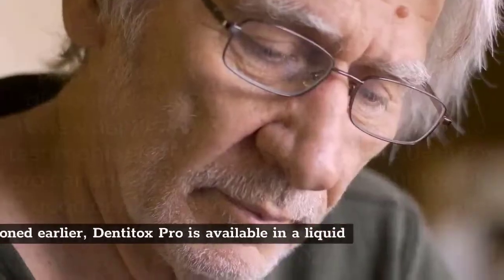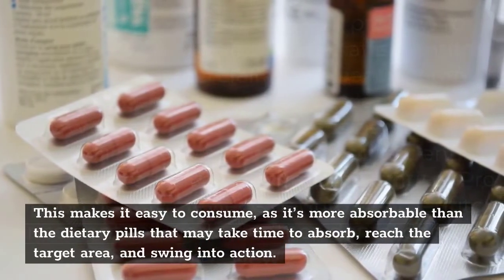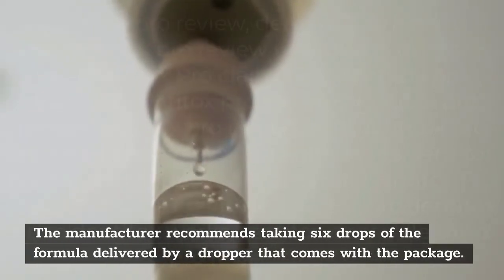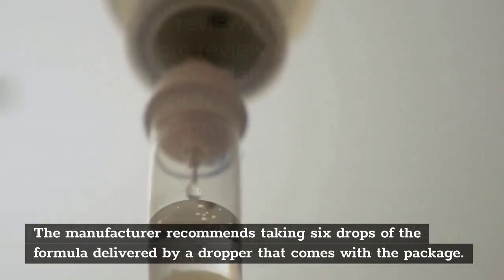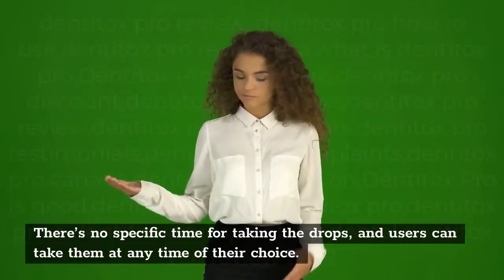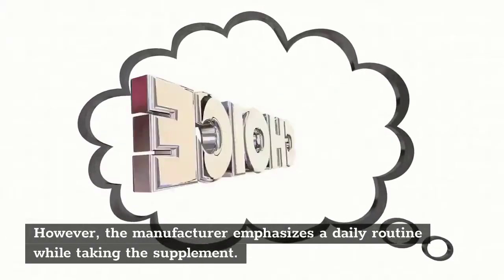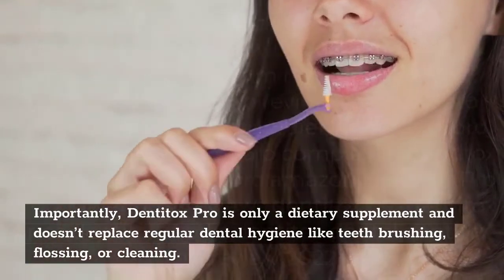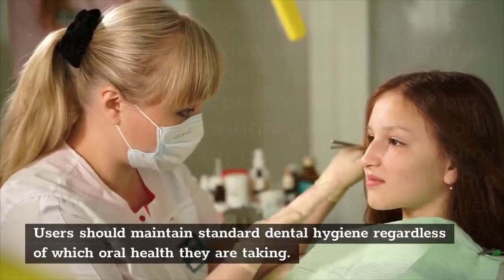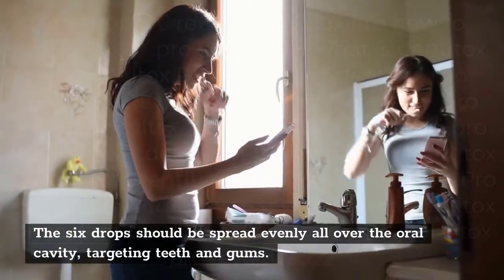How to use Denitox Pro. Denitox Pro is available in liquid form, which makes it easy to consume, as it's more absorbable than dietary pills that may take time to absorb, reach the target area, and swing into action. The manufacturer recommends taking 6 drops of the formula delivered by a dropper that comes with the package. Each bottle contains 180 drops, amounting to 30 servings. There's no specific time for taking the drops, and users can take them at any time of their choice. However, the manufacturer emphasizes a daily routine. Importantly, Denitox Pro is only a dietary supplement and doesn't replace regular dental hygiene like teeth brushing, flossing, or cleaning. The 6 drops should be spread evenly all over the oral cavity, targeting teeth and gums.